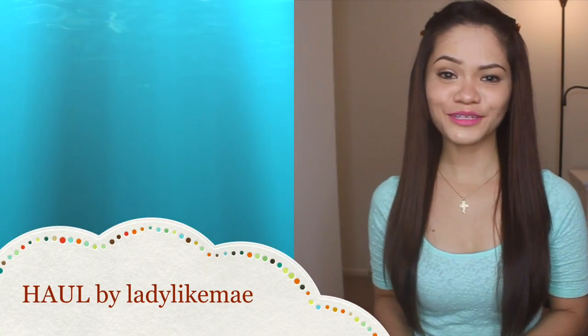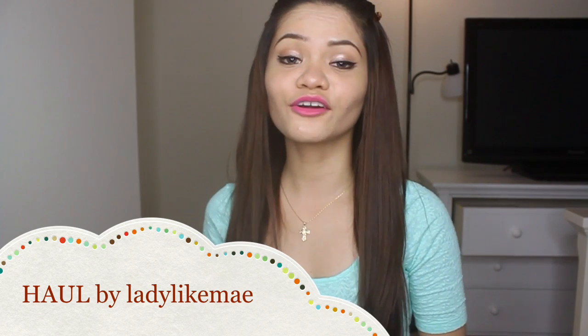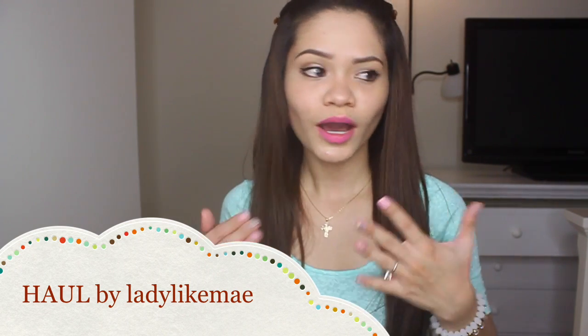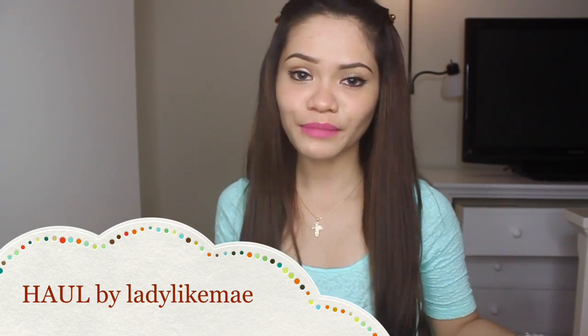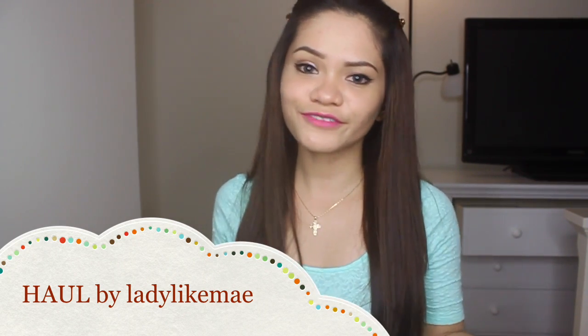Hi everyone, this is Lady Like Me and today I'm gonna do a quick haul for you. It's been a while since I've made a haul video for this channel, so I decided — I just got back from the store, I got a few things and thought of sharing it with you.